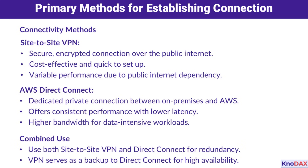Organizations often combine these two methods to achieve redundancy. For example, Direct Connect can serve as your primary connection for its high performance, while a site-to-site VPN acts as a backup. This ensures that your connection remains available even if one link fails, enhancing the overall reliability of your hybrid setup.